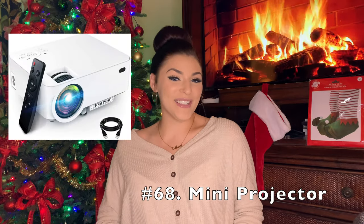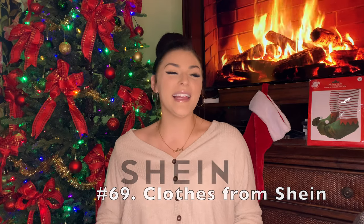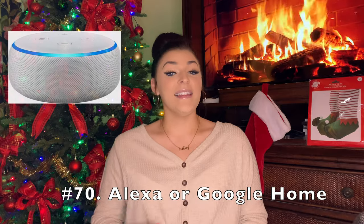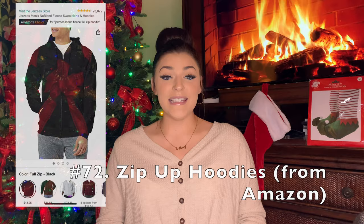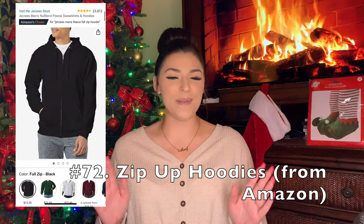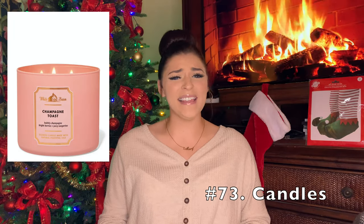A mini projector for your room. Clothes from Shein — that's a really good option if you want cute trendy clothes for a lot less money. An Alexa or Google Home. A Fire Stick or Apple TV. Zip-up hoodies from Amazon specifically are so good — I got one for like $12 and it is just so cozy; you can get them oversized or whatever. Candles — maybe from Bath and Body Works, Yankee Candle, Target, or wherever. I just love a good candle, especially during Christmas; it's just amazing.